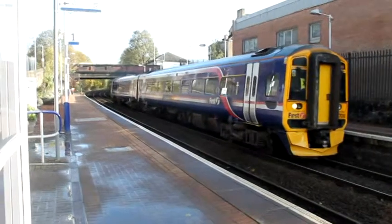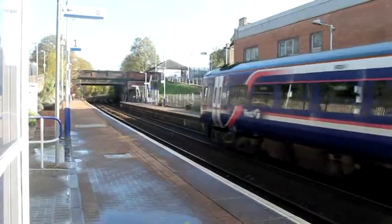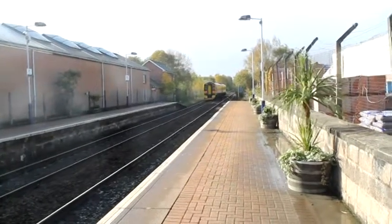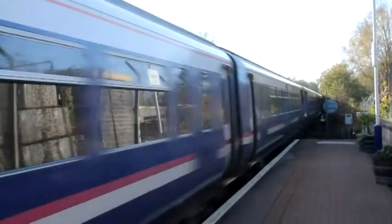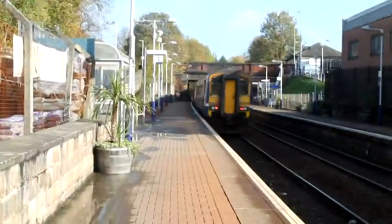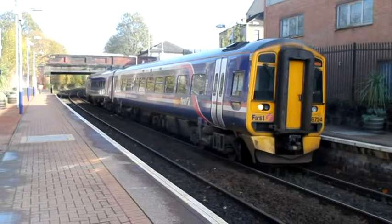This is 158709, good first class accommodation, believe it or not, in what is really just a suburban commuting train. That's a 156 coming — 453, must be down from 4565 on the back, coming down from, I think it's from Melbourne. Another 158, this one's 724, going to Anniesland.